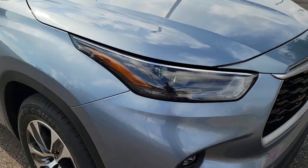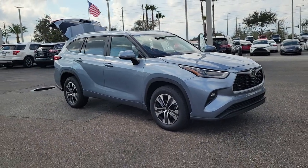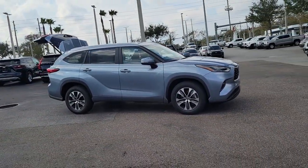Can you see yourself in the 2023 Toyota Highlander? Give your family this spacious, efficient Highlander and start building your road trip memories.